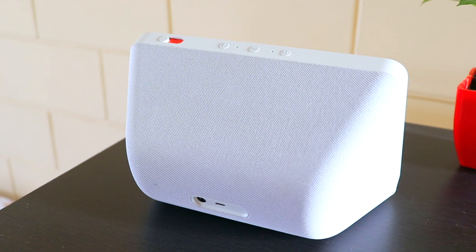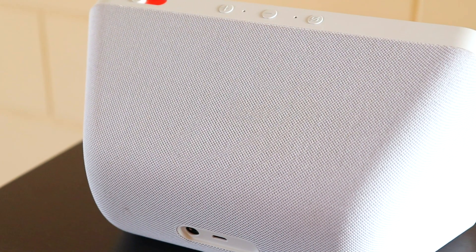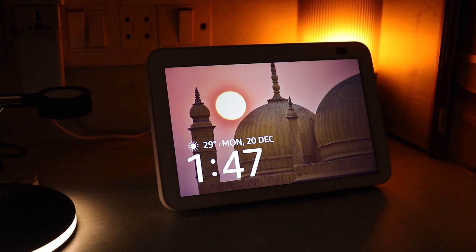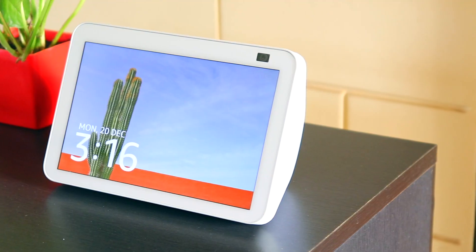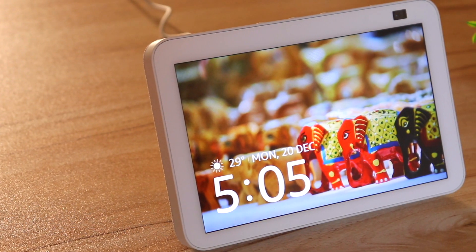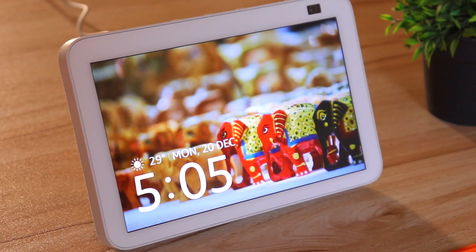It comes with two 2-inch speakers stuffed right at the back, covered with a mesh fabric — you can tell it's premium the moment you set eyes on it. It's perfect for a bedside table, office desk, or even your kitchen station to read recipes while you listen to your favorite songs. On the front, we have an 8-inch display with a resolution of 1280 by 800 pixels. It gets bright enough with really vivid color reproduction — very clear and crisp.